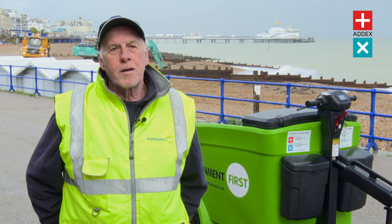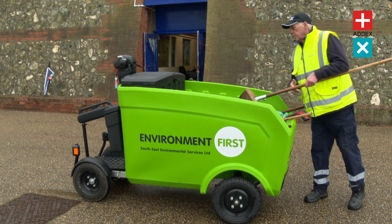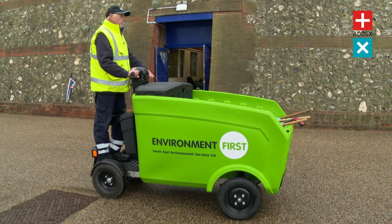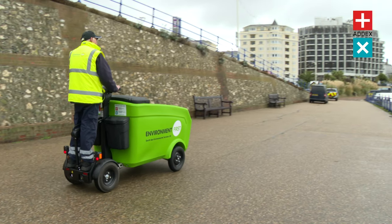My name's Harry McKay. I'm a street cleaner and I work for South Eaton Eastern Environmental Services. I keep the seafront clear — rubbish, litter, leaves, whatever's there, we pick it up. If it shouldn't be there, it's our job to clear it.